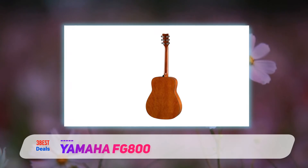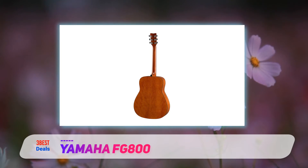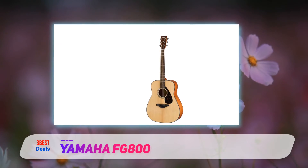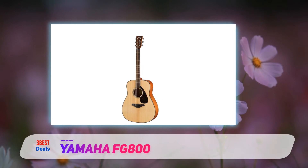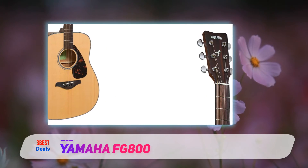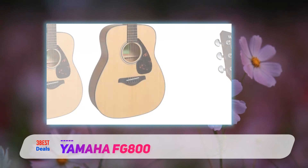Let's look at why it has become one of the most popular acoustic models in the world. Unlike its slightly more expensive brother, the FG830, the FG800 doesn't include some of the upgraded aesthetic additions such as an abalone rosette, but it's still a great-looking guitar. With a timeless, uncluttered 25-scale-length non-cutaway dreadnought body, it is made with a mix of scalloped-braced solid Sitka spruce on the top and laminated NATO on the back and sides.